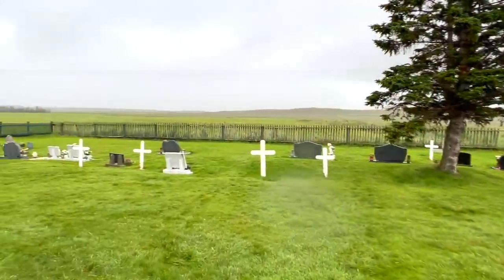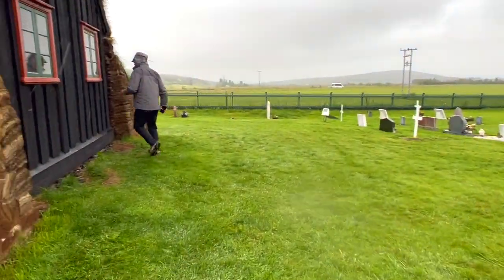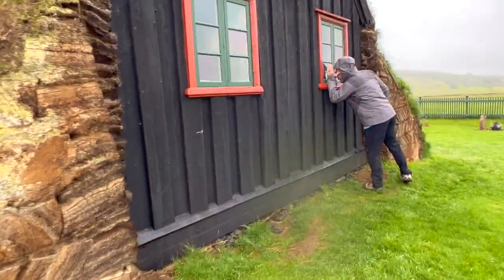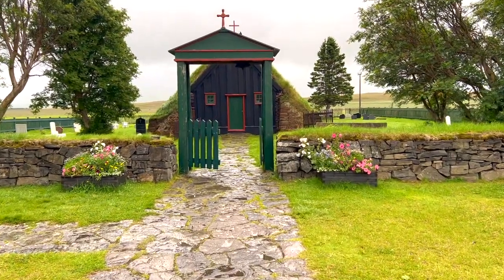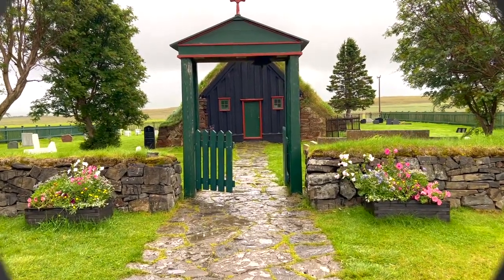You can go inside the church, but when we were there it was closed, so we just peeked in the windows. The sod is laid in a herringbone pattern — very interesting. If you're driving the Ring Road, this lovely church is worth a stop.